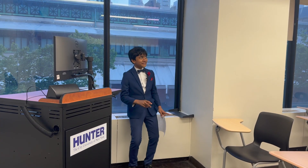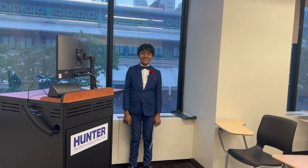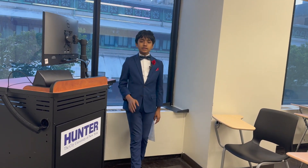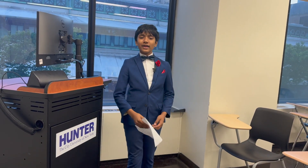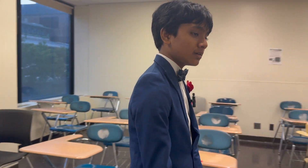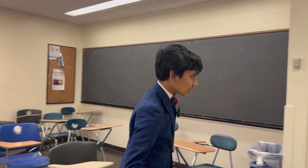Greetings from Hunter Collins. Today, real analysis lecture 8. Before that, I actually got one of my quizzes back and got a pretty good score. That's not the point of today's lecture, though.